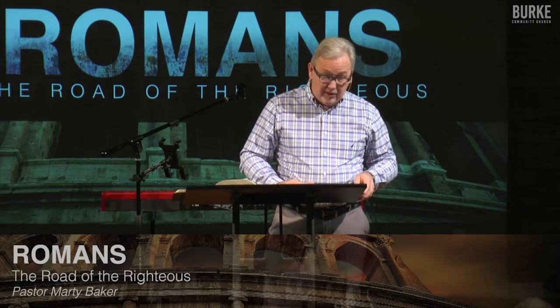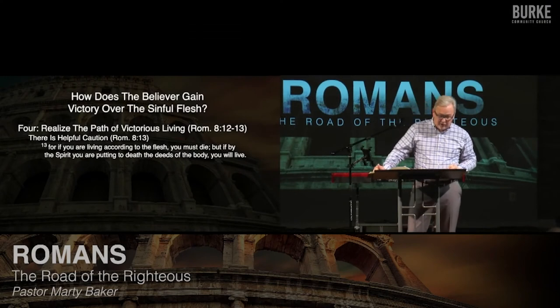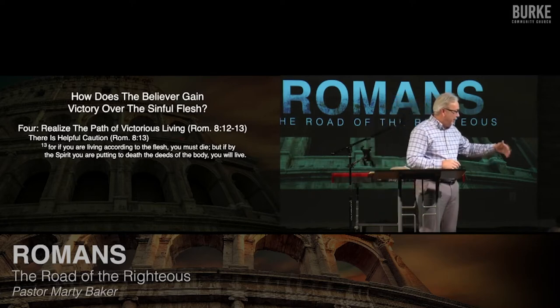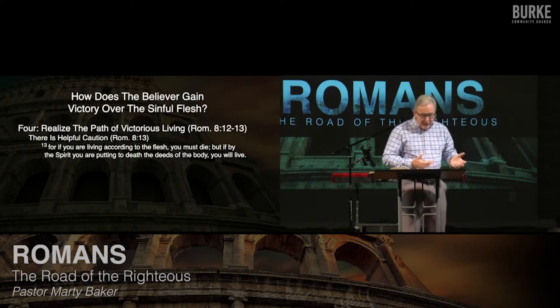And from the counsel he gives us, he moves from counsel to caution — because he's a pastor. He says it conditionally: 'For if you are living according to the flesh, you must die. But if by the Spirit you are putting to death the deeds of the body, you will live.' What is he talking about? He's giving Christians a warning. There are two main viewpoints of what he's speaking about here, and to get into this we have to go into the deep end of the swimming pool for a minute.